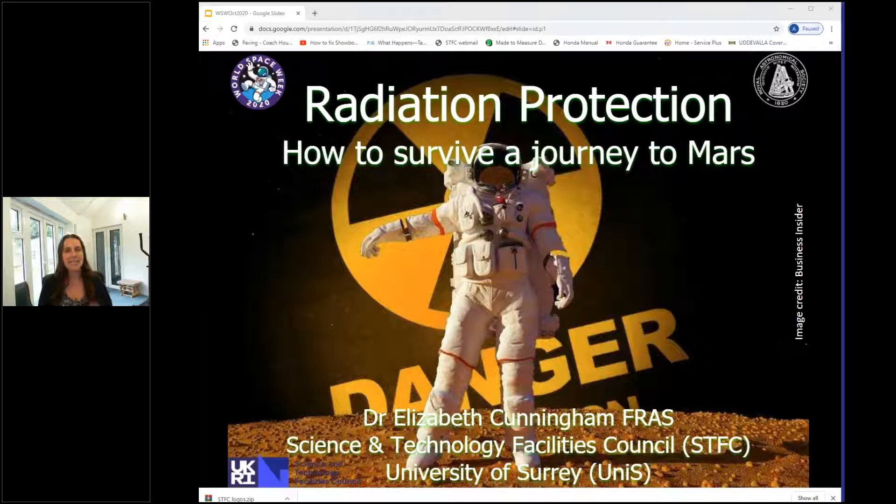Thank you, Chantal. Hello everybody. My research background is in nuclear physics at the University of Surrey, so I've always been interested in nuclear physics and radiation protection. My current job is at the STFC at the University of Surrey, but before that I worked as an astronomer at the Royal Observatory Greenwich. I've always been interested in space and space travel, and this topic — how to survive a journey to Mars — combines both interests perfectly.